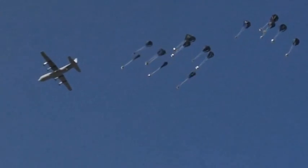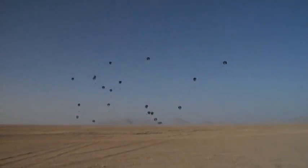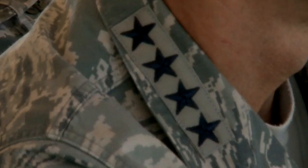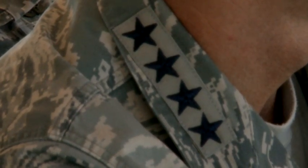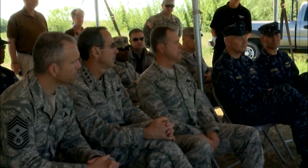It's these kinds of scenarios that led the Air Mobility Command to task its units with joint precision air drop training. Distinguished visitors gathered at Fort Hood to view the 317th Airlift Group's J-PAD capabilities.